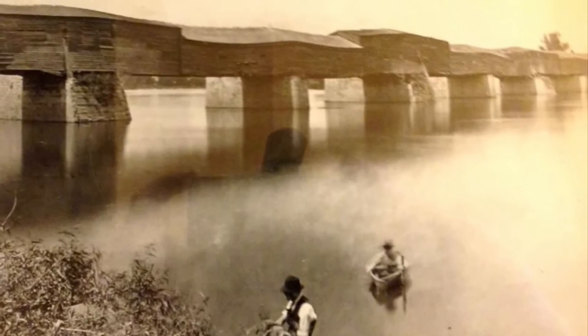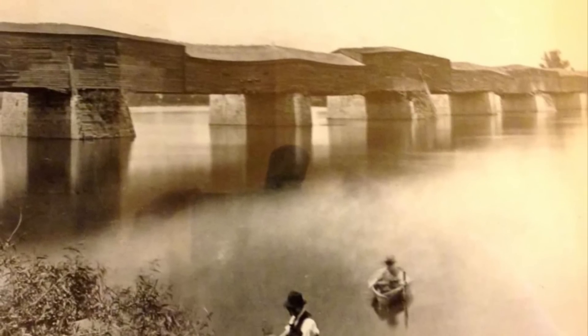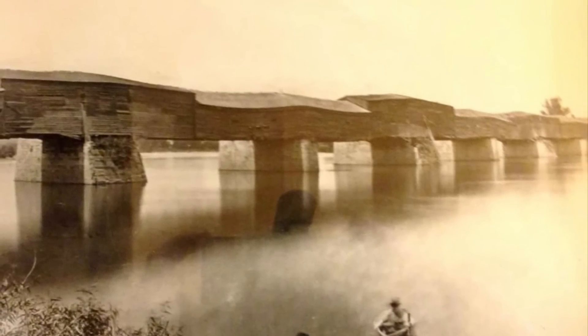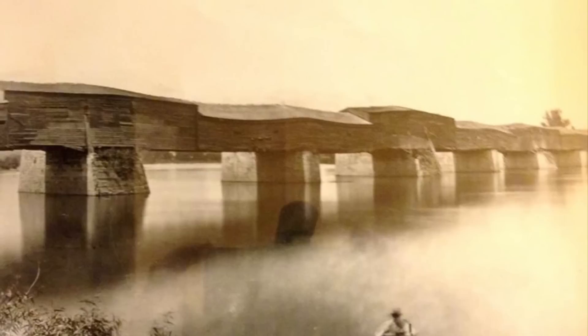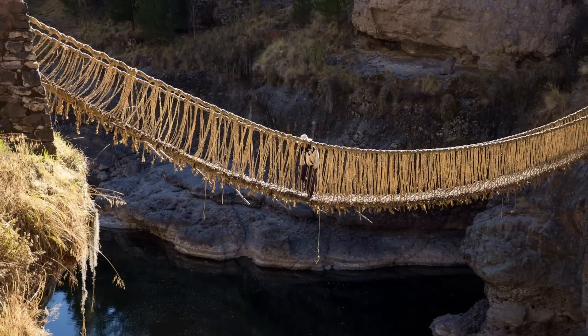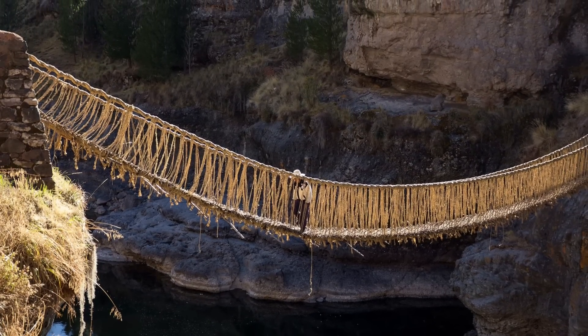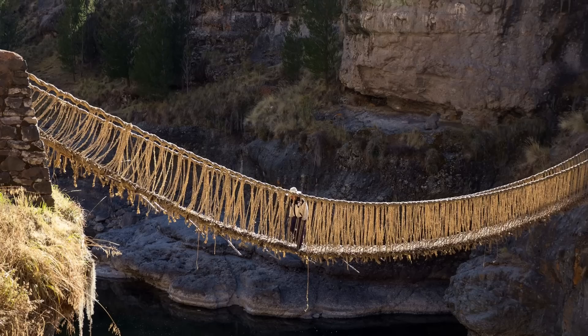Modern historians argue over whether this was the first true suspension bridge in America, so let us try to quell that argument right now. All of the credit in history seems to go to another man, James Finley, a judge and inventor from Pennsylvania. Simple suspension bridges, like those seen in action and adventure movies — sometimes called rope bridges — have their origins tied back hundreds of years, with documented usage in both ancient Tibet and ancient central and south America.